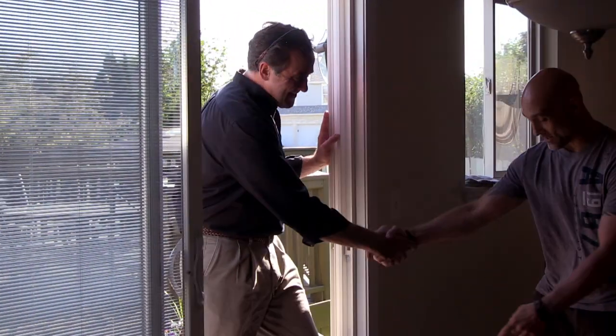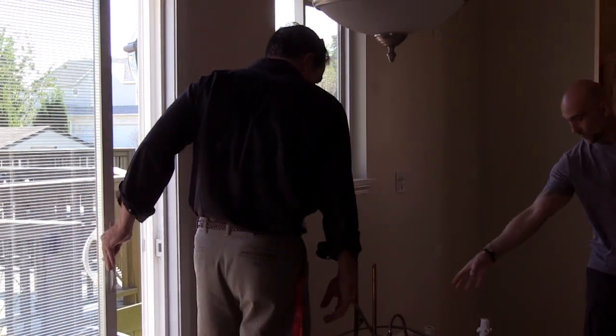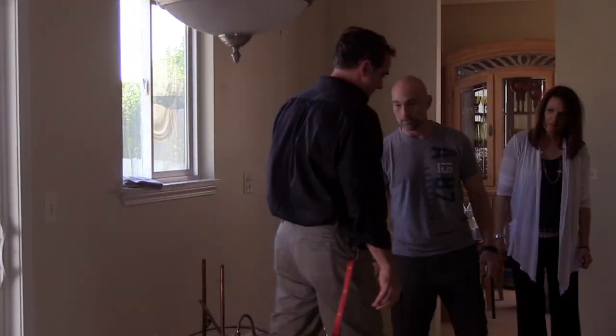Hi, how you doing? Come on in. Watch your step — we just had the tile set today. It's safe right around the corners here. Come on in.